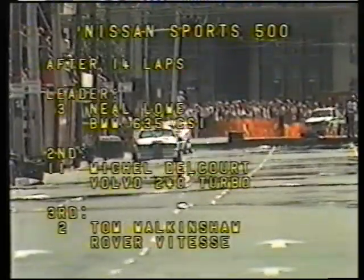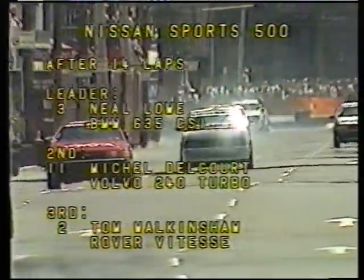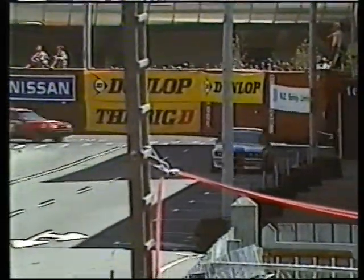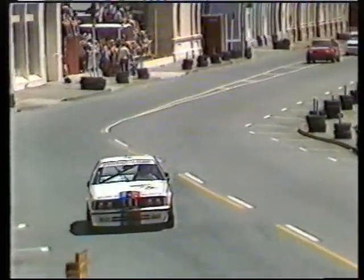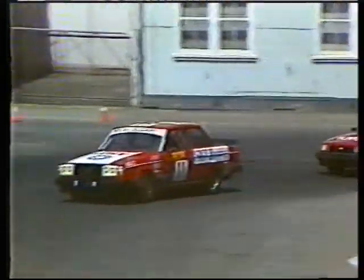Michelle Delcoeur is now closing right in on Neil Low, our New Zealand leader. After 14 laps the order is: Neil Low in the BMW, Michelle Delcoeur in the Volvo — an amazing drive from the back of the grid — and Tom Walkenshaw tenuously holding third place. This Nissan Sport 500 race has had a fantastic first 14 laps, something we never expected. Dick Johnson still has not rejoined the race, so the problem is taking some time to solve.